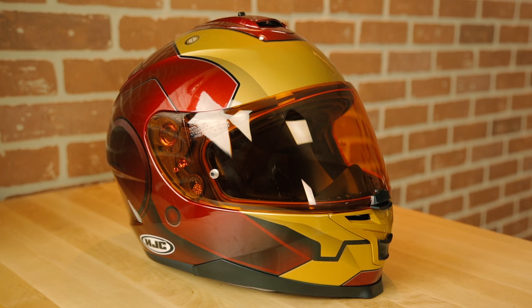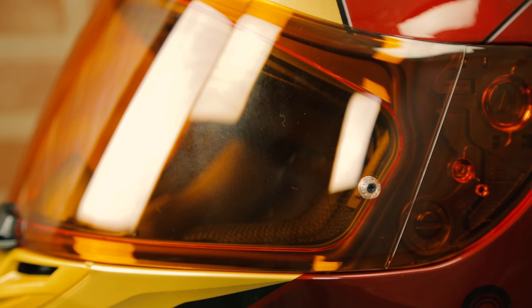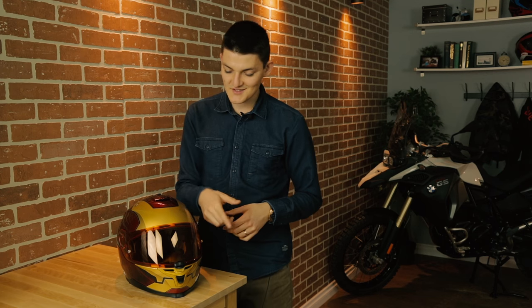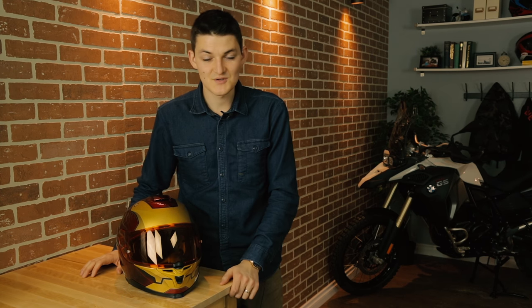I chose the Iron Man because I love graphics that make sense. Iron Man epitomizes the synergy between man and machine. In a fictitious world, Iron Man is the pinnacle of what is possible at the crossroads of flesh and metal. Here in the real world, people say the same thing about motorcycles — the synergy of man and machine. Also, it's cool that HJC brought the face shield into the graphic by giving it an orange tint. Yellowish visors tend to be the most versatile between high and low light — you couldn't really pick a better color for distinguishing road hazards.